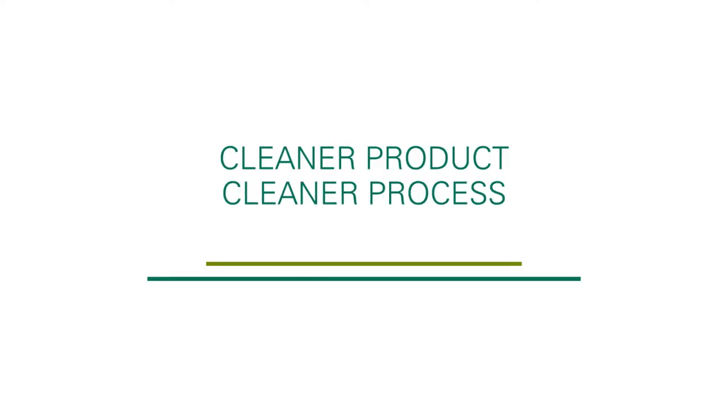For people looking for the ultimate in PET carpet, Mohawk's patented Continuum process provides it all: unbeatable performance, a cleaner product, cleaner process, and cleaner planet.